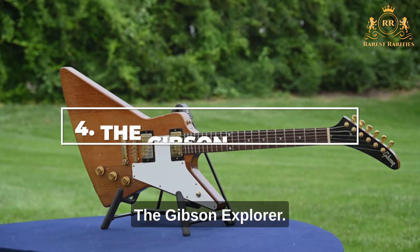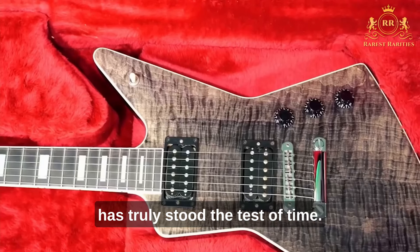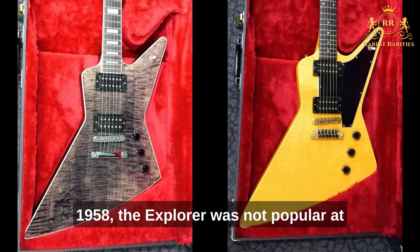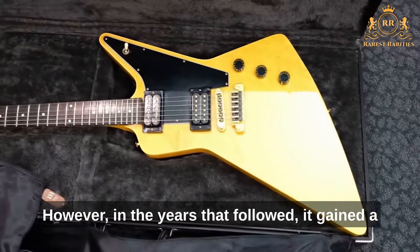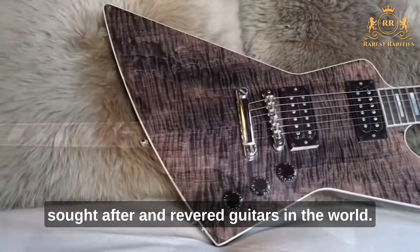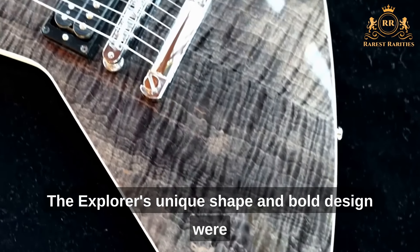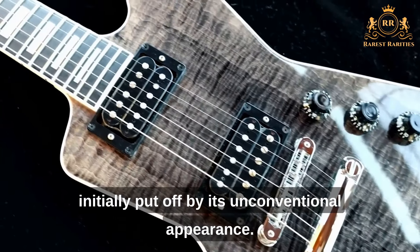Number 4: The Gibson Explorer. The Gibson Explorer is a guitar that has truly stood the test of time. Originally produced in a limited run in 1958, the Explorer was not popular at the time and was soon discontinued. However, in the years that followed, it gained a cult following and has become one of the most sought-after and revered guitars in the world. The Explorer's unique shape and bold design were ahead of its time, and many guitarists were initially put off by its unconventional appearance.